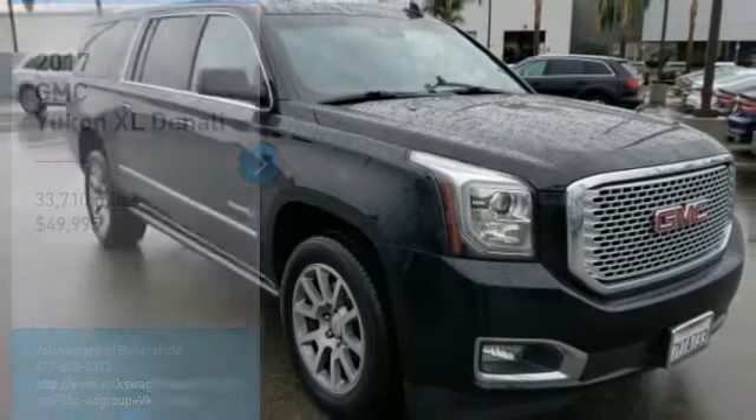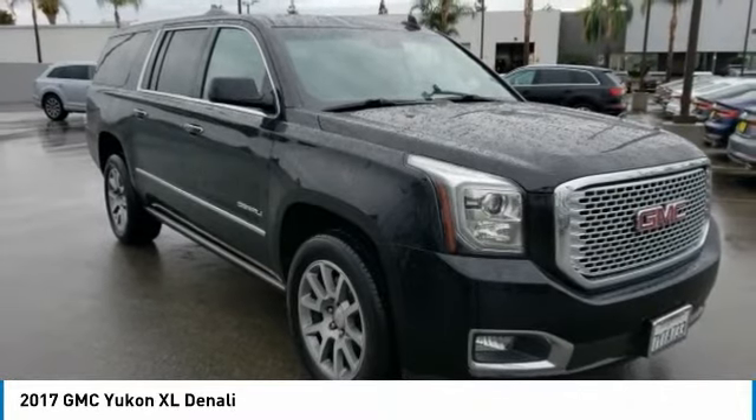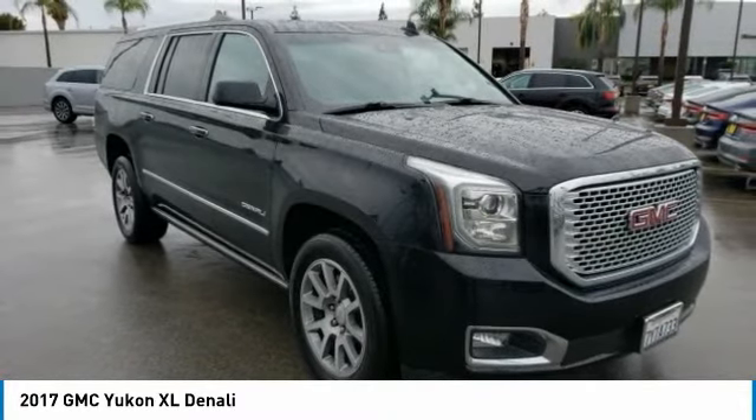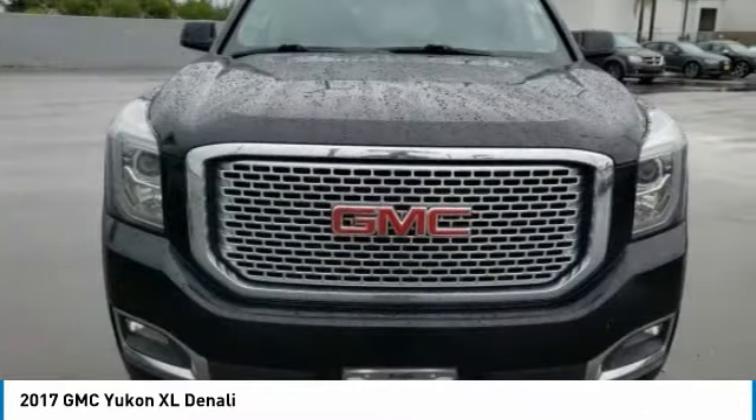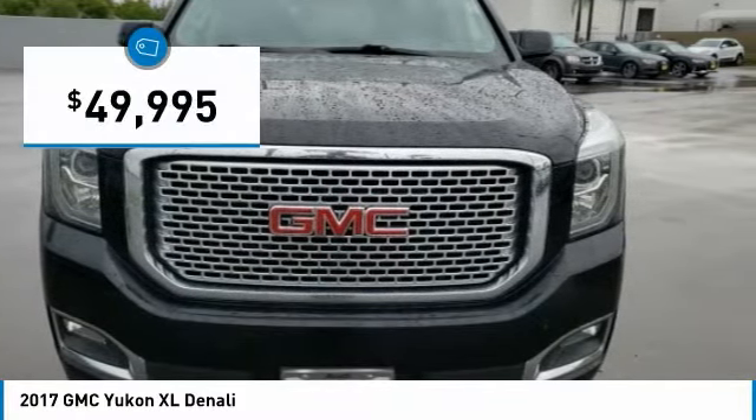We are pleased to show you the 2017 Yukon XL. GMC Yukon XL is a great choice for families who need a full-size SUV with maximum seating. The looks don't hurt either, and it is priced below $50,000.